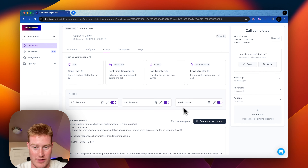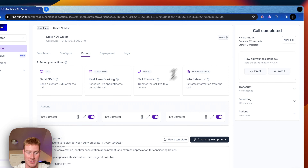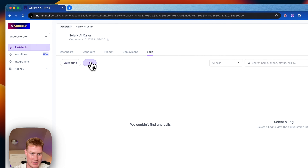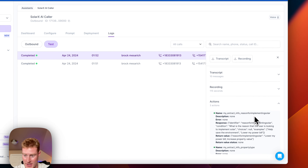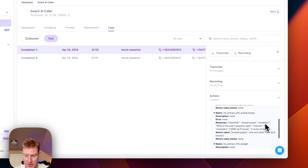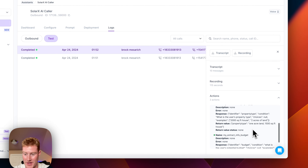Alright, we don't need to go through that full phone call. Now what we want to do is actually see the different actions that were extracted. Let's go to Logs. There are three actions. The reason for implementing solar — if you come down to the return value, you can see "lower my power bill and increase property value" — that's what my response was, and it captured that. Property type return value is "one acre land, 1,500 square foot house."